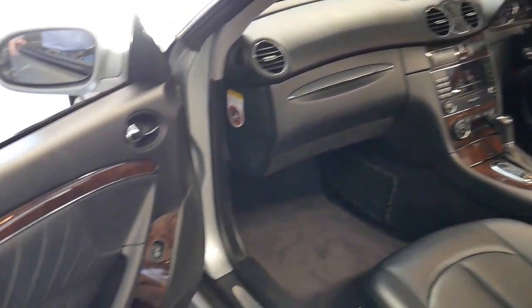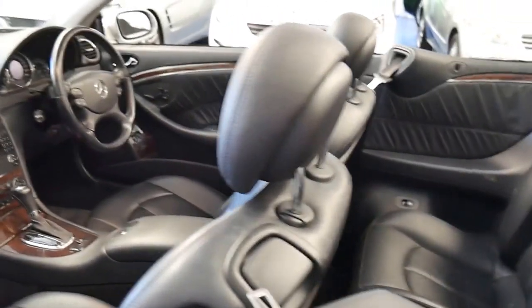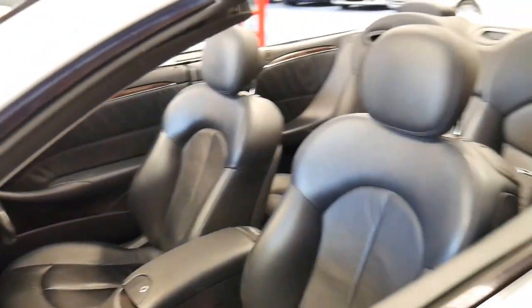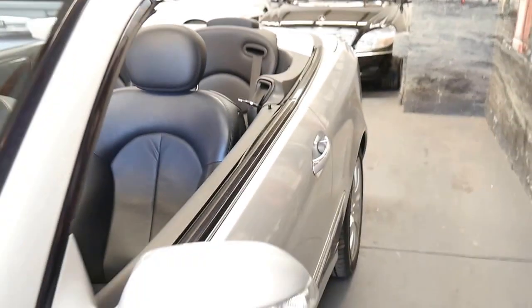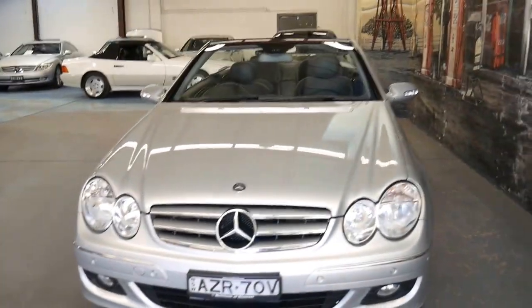The Elegance came with beautiful wood grain inserts. It's a four-seater convertible and I think it is very good value for money when you consider that it was around $130,000 plus when it was new.